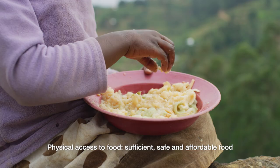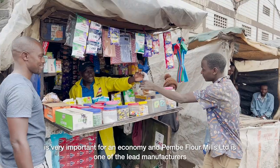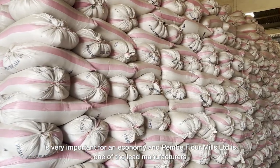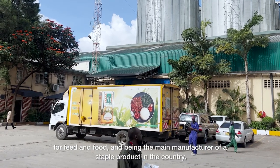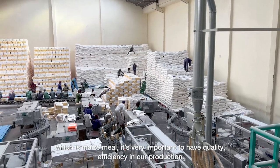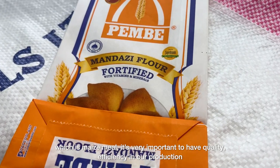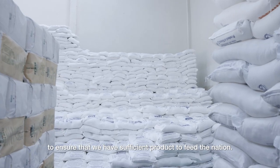Physical access to food — efficient, safe, affordable food — is very important for an economy. Pembe Farmers Limited is one of the lead manufacturers for feed and food. Being the main manufacturer of a staple product in the country, which is maize meal, it's very important to have quality efficiency in our production to ensure that we have sufficient products to feed the nation.